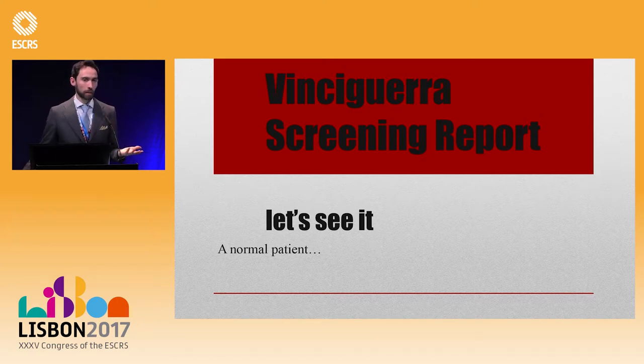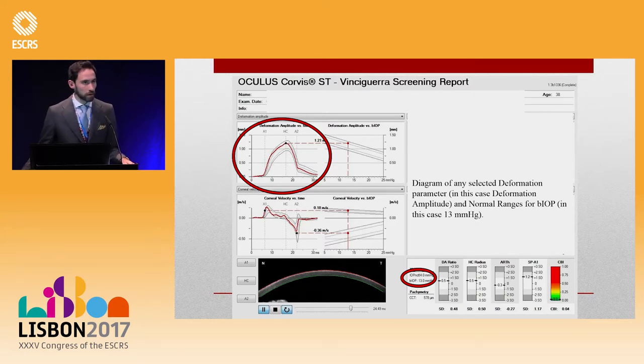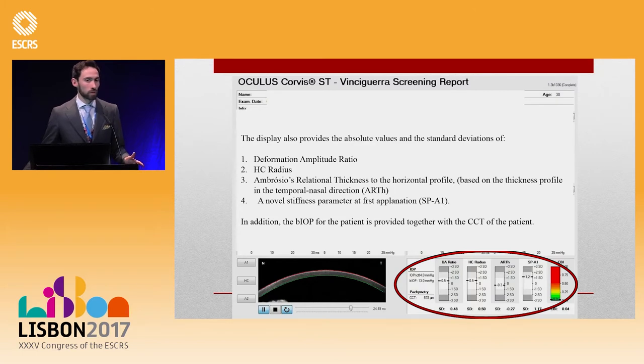I'd like to go through how the screening report looks, because in the second part of this talk Professor Paolo will show complex cases, so you'll already know how to read the indexes. The report shows the diagram of selected deformation parameters with normality values and the bIOP — an estimate of intraocular pressure based on finite element models. On the right are the actual profiles, which in a normal patient sit inside two standard deviations from the mean. You also have the deformation amplitude ratio, inverse concave radius, thickness profile, and the stiffness parameter developed by Cinzia.